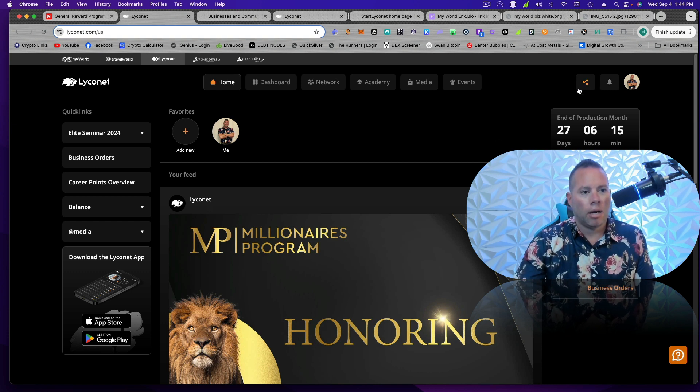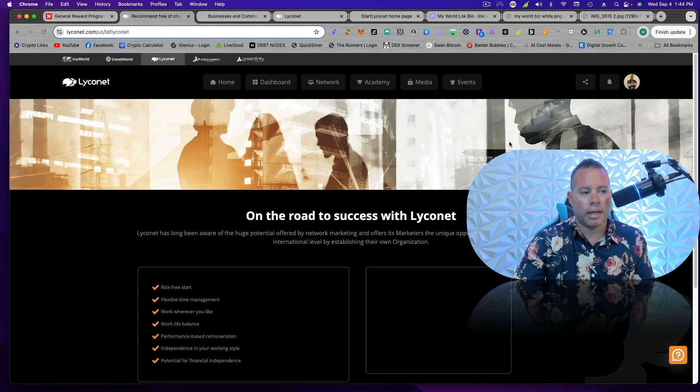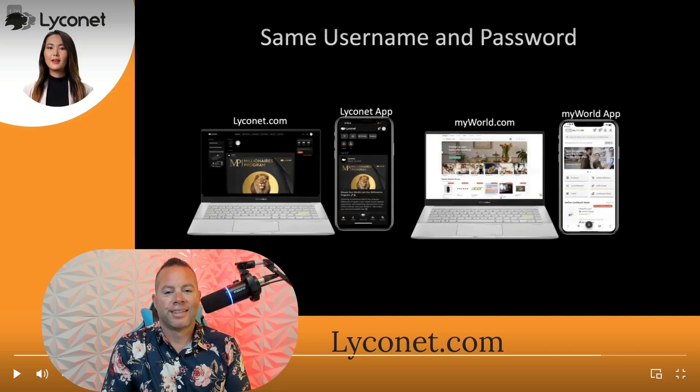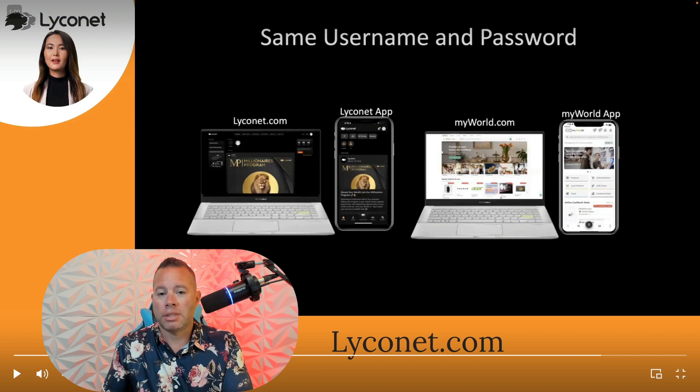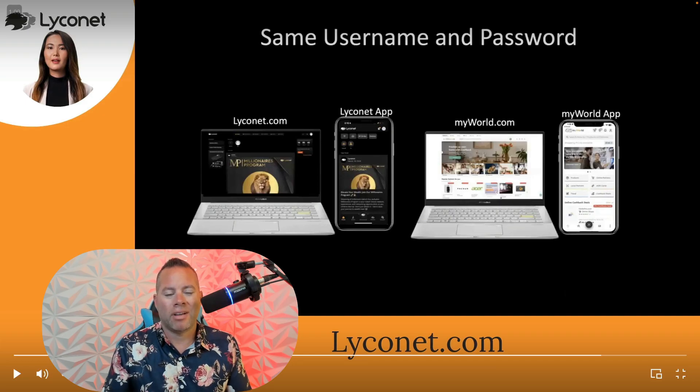Once you're logged into your Lyconet, up here in the top right, you're going to see this little link icon. You're going to click on that and hit 'Register Marketer.' This is all free, so you might as well just have people become a marketer when they start, because most people are going to want to do that down the road. This is my link — notice it starts with 'Lyco' instead of 'myW.' That's the link you can copy and share with people. You're going to have the same username and password for both the MyWorld website and app and the Lyconet app or website. Everything integrates and syncs — what you do in one will show up in the other.